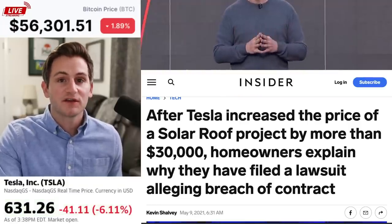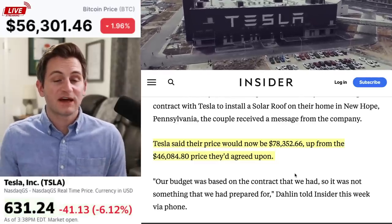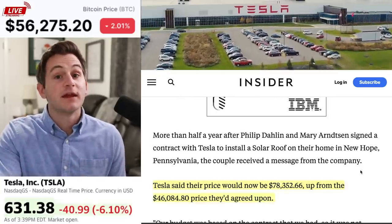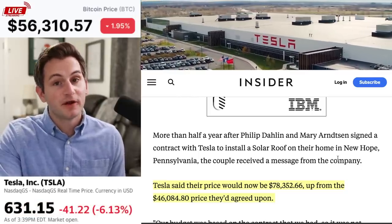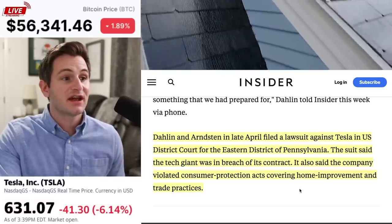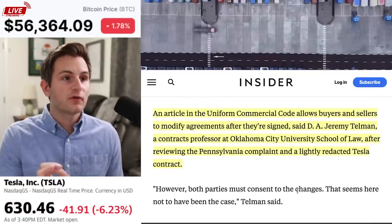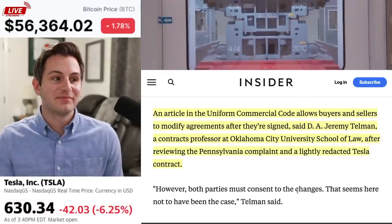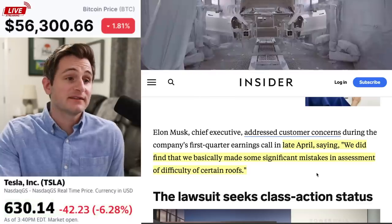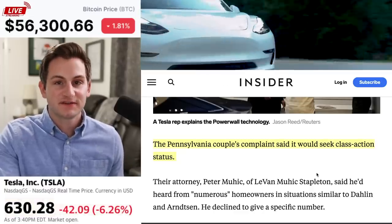We have a potential class action lawsuit coming against Tesla because of the solar roof, which is causing Tesla a lot of headaches as of late. These customers in particular had a deal for $46,000 as the final price, which Tesla bumped up to $78,300. The couple that started this whole thing, Philip Dallin and Mary Arnston from Pennsylvania, filed a lawsuit against Tesla in US District Court for the Eastern District of PA in late April. The suit said the tech giant was in breach of its contract and also violated consumer protection acts covering home improvement and trade practices. However, an article in the Uniform Commercial Code allows buyers and sellers to modify agreements after they've been signed, though both parties must consent to the changes, which seems here not to have been the case. Tesla did find that they basically made some significant mistakes in assessment of the difficulty of certain roofs. The Pennsylvania couple's complaint said it would seek class action status, so we'll see what happens with this one.